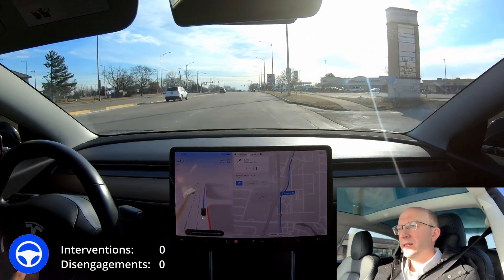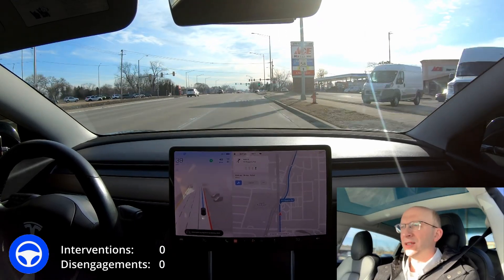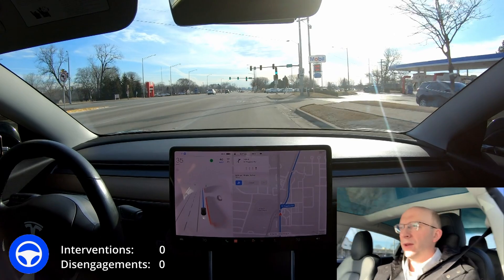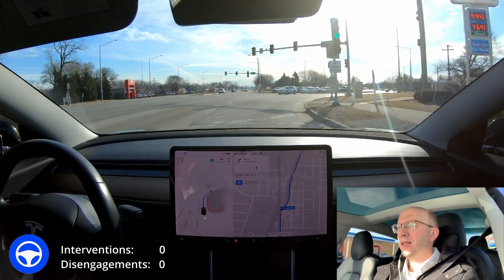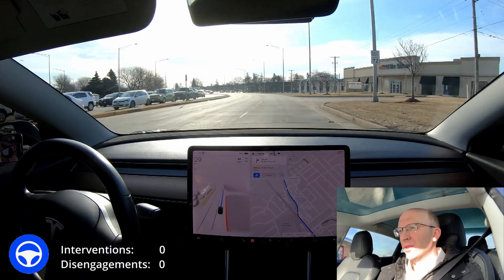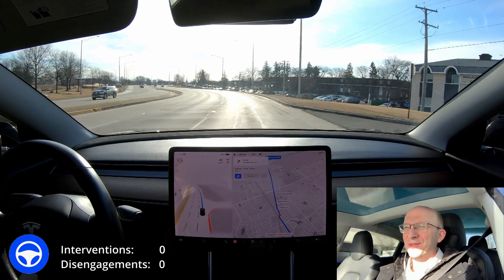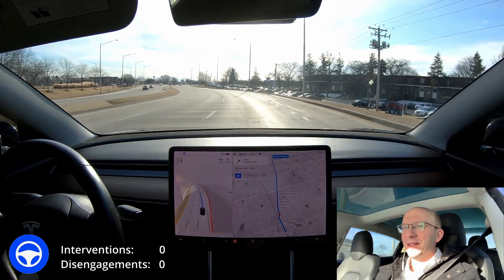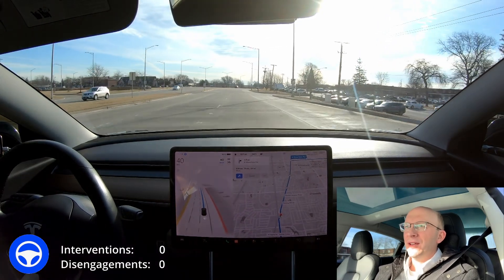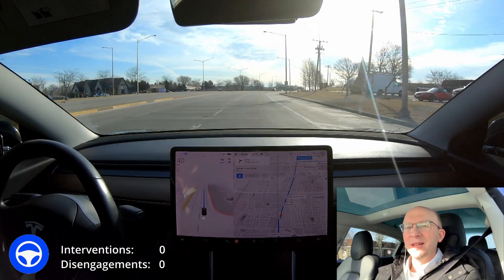Here it needs to get into the far right turn lane and it's been doing that brilliantly — it has fixed that. This is the first trouble area on my daily commute, and it has now gotten it perfect about 80% of the time. That appears to have been fixed. I was reporting that very frequently and now it is no longer an issue, so that's the first improvement I've noticed and it's really exciting to see it getting better.